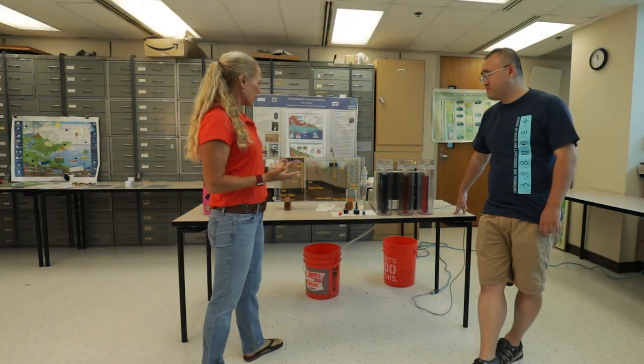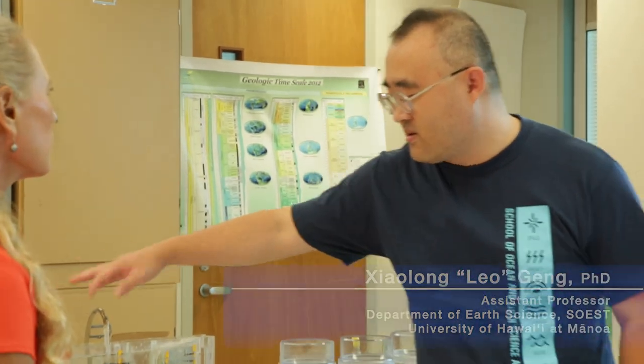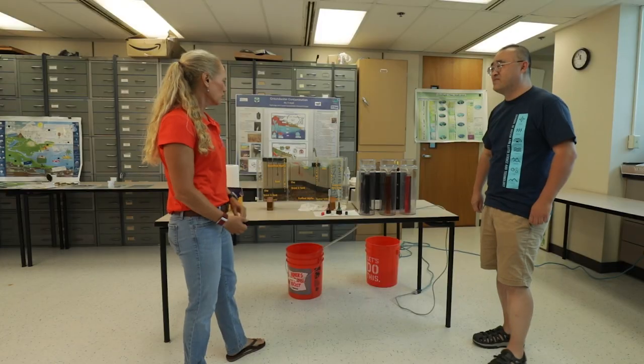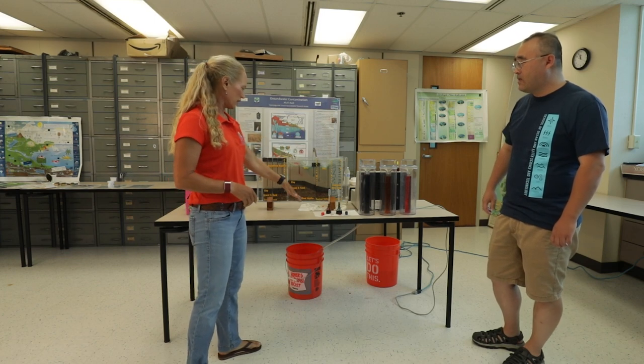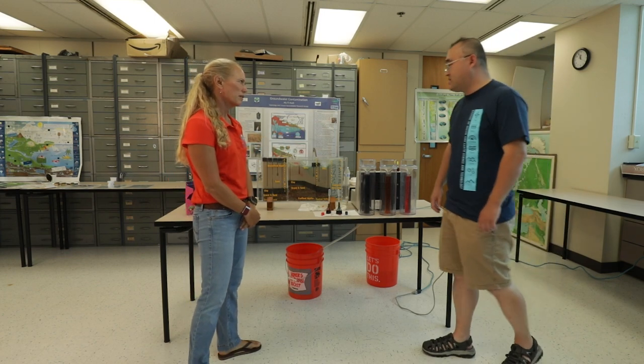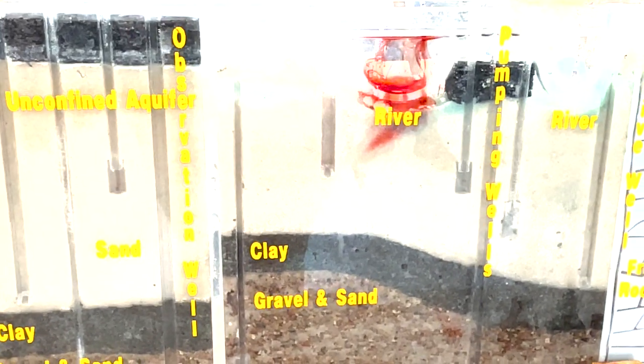So what do we have going on today? We are going to show how an aquifer will be contaminated by a river that carries contaminants — different stuff people put into the watershed gets into the river and gets down into our drinking water. And we'll also show how we can remove those contaminants from the aquifer so that we can get clean water to drink.